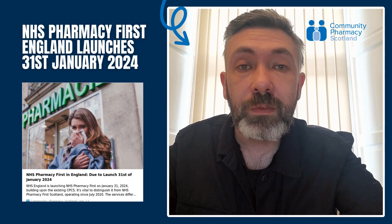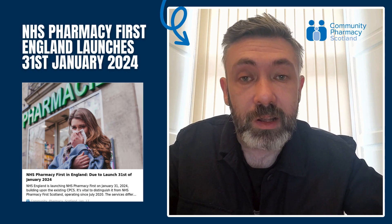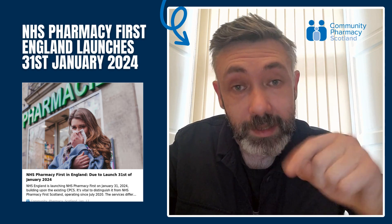On our website we have laid out what the differences are between the services, and I would encourage everyone to have a read. The link is in the description.